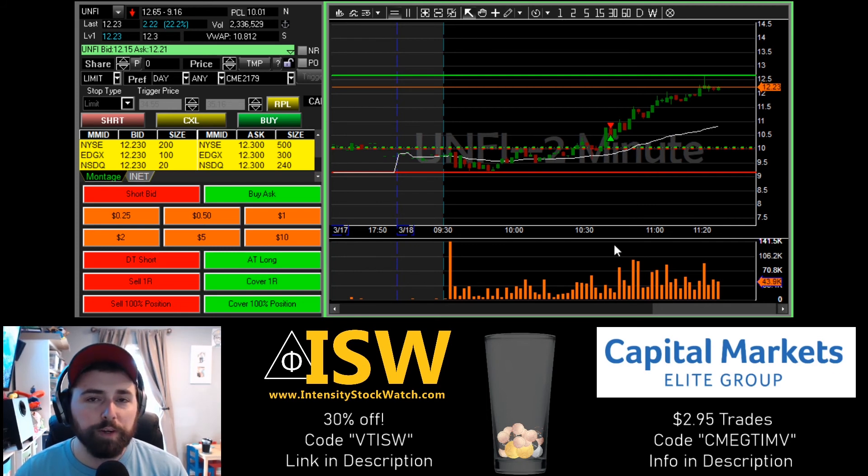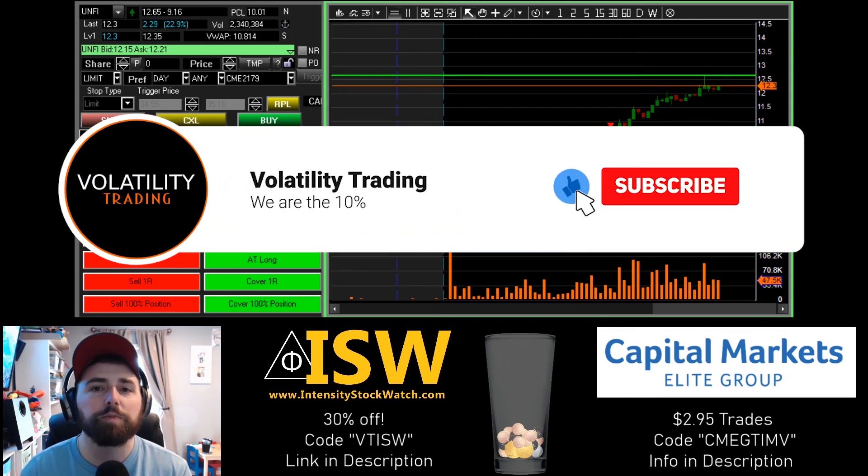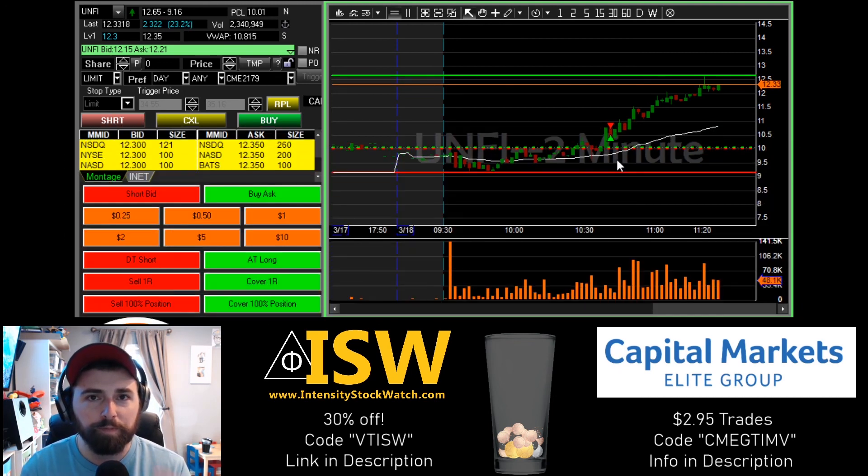So we ended up going three for five today. The two losses were on the smaller side, so they weren't that big of a deal, and we ended up in the green. We had a decent green day and we're going to move on to tomorrow. Like and subscribe if you haven't already — always appreciate the support. If you have any questions or comments, leave those down below and I'll see you tomorrow morning. Peace.